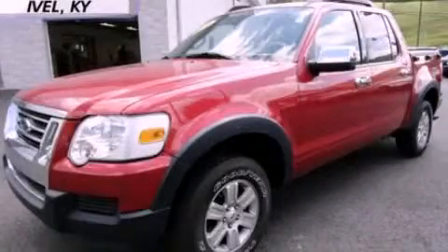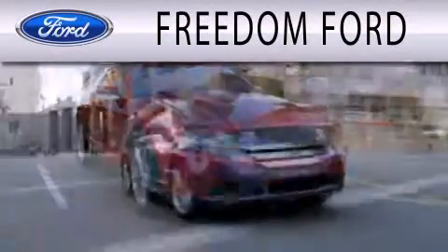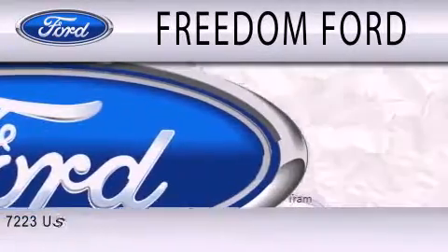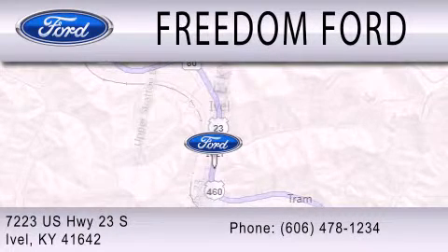Please call today to reserve this vehicle for a test drive. Freedom Ford is dedicated to doing everything possible to ensure that the experience you have selecting your next vehicle is as pleasant as possible. We are located at 7223 U.S. Highway 23 South in Ivole.